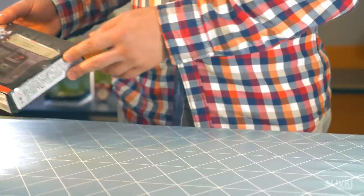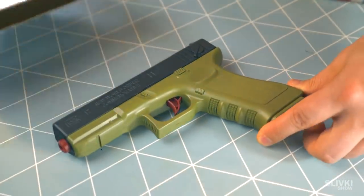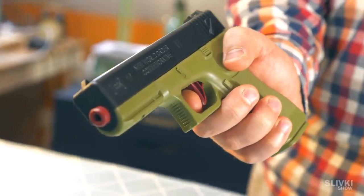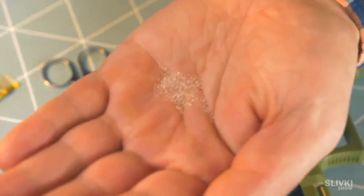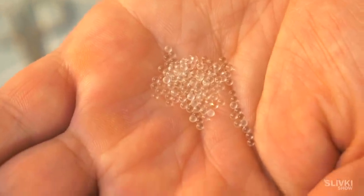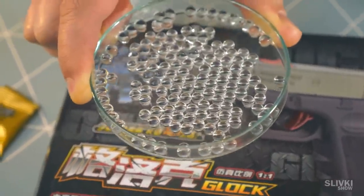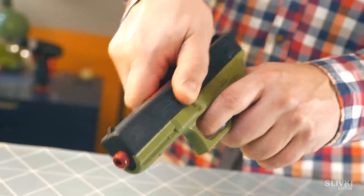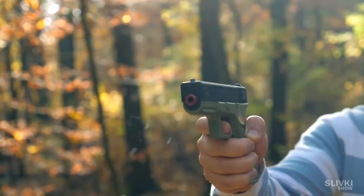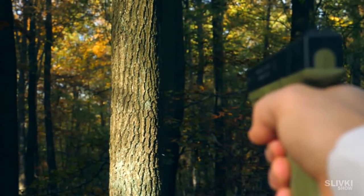Scrolling through AliExpress I started to feel nostalgia and wanted to buy this pistol. Its feature is that it can use Orbeez balls as bullets. Put them in water and after 20 minutes they expand and you can shoot. Even after shooting you won't be able to pick up all the bullets, but it won't trash your house because Orbeez become tiny after some time, like a poppy seed.